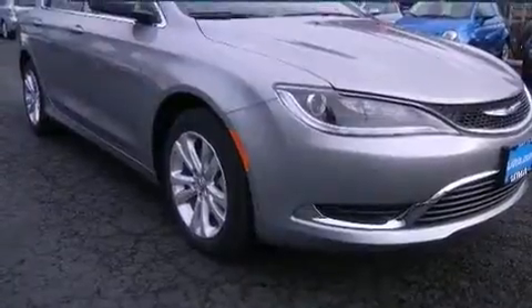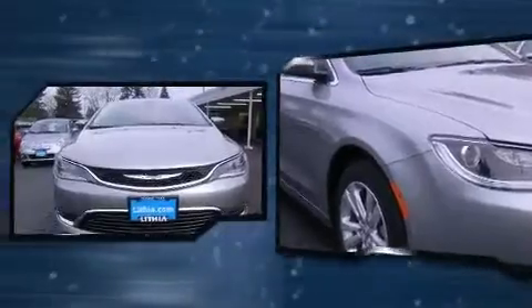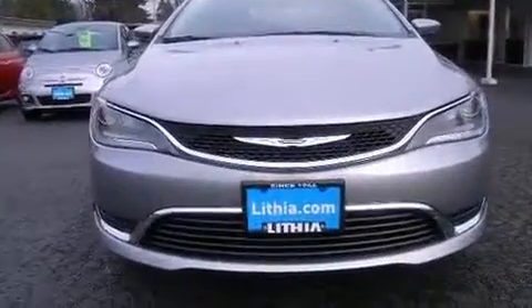Chrysler prioritized practicality, efficiency, and style by including a tachometer, speed-sensitive wipers, a trip computer, fully automatic headlights, and remote keyless entry.